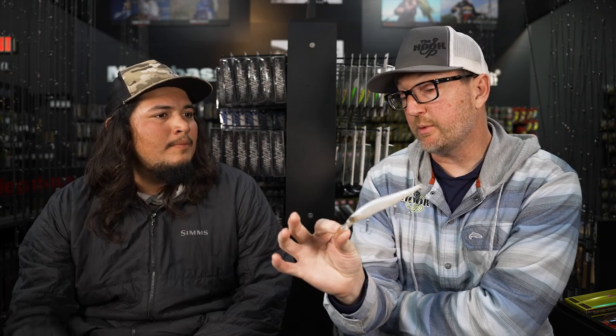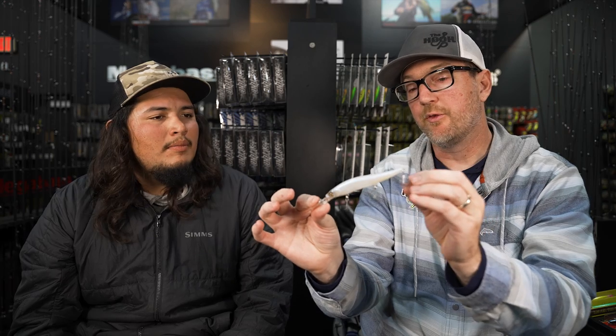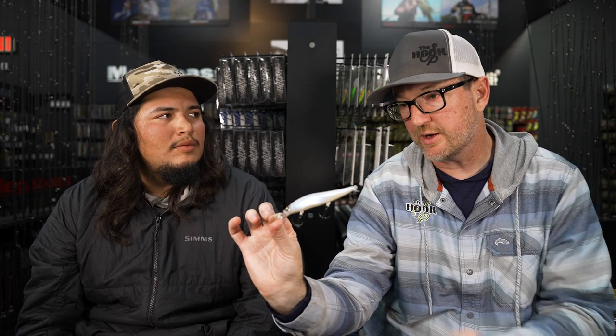By adding a feathered treble you'll change the movement of the bait, but on the pause instead of the hook just sitting there, the feather opens and breathes. The bait is paused but the feather keeps giving them one more possible trigger. Why not always use a feathered treble? Sometimes it's too much — they get behind it and instead of being enticed to eat, they go 'what the hell is all this happening?' You have to let the fish tell you what to do and be an adaptive angler.